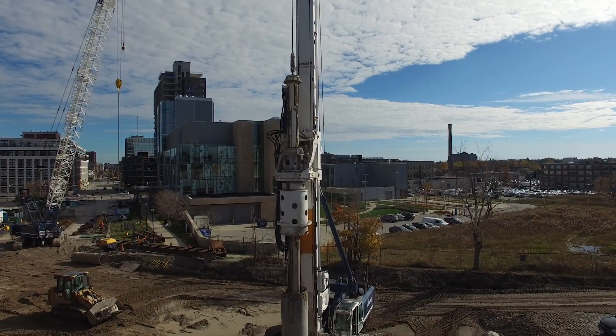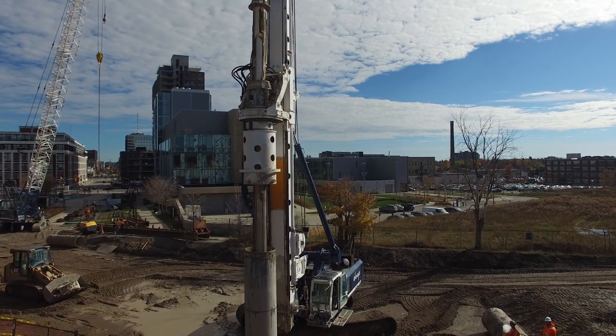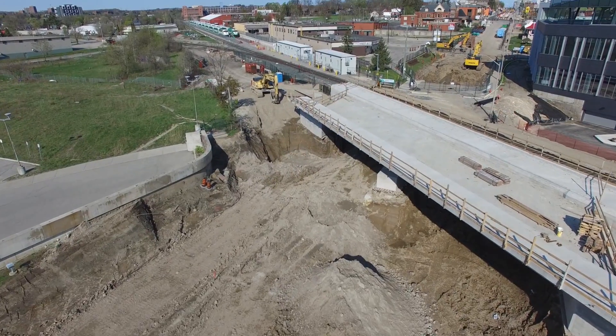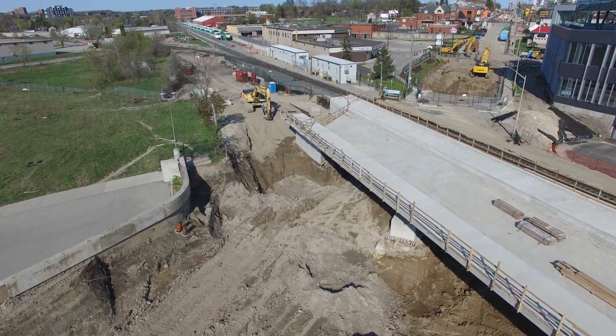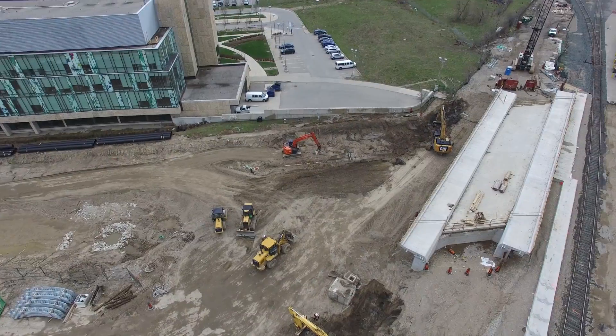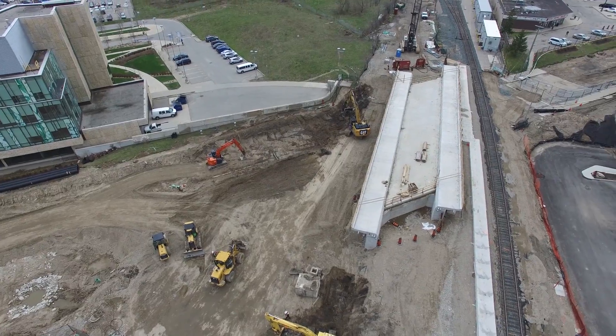Work began with crews drilling deep into the earth to form concrete pillars which hold the enormous bridge deck. To complete the bridge deck, nearly 800 cubic metres of concrete was used. Once the concrete cured and the earth around the new structure was removed, the bridge deck emerged.